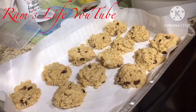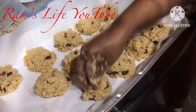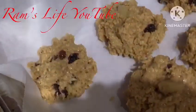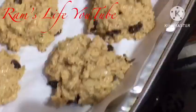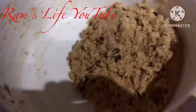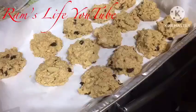Hey guys, look what we have baking here today — homemade buns! Look how delicious this is. This is gonna bake now, and when it's finished baking, we're gonna show you guys the finished product.